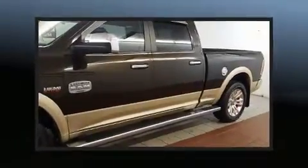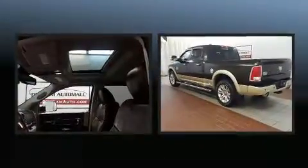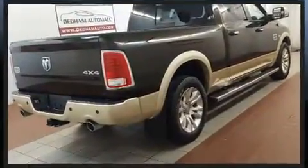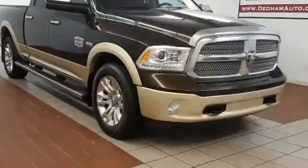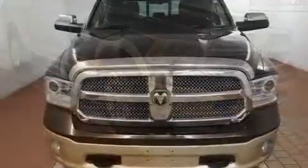Familiarize yourself with the 2014 Ram 1500. Top features include remote keyless entry, a trip computer, a bed liner, and power seats. Features such as automatic climate control and leather upholstery prove that economical transportation does not need to be sparsely equipped. Power adjustable pedals allow the driver to optimize his or her driving position, enhancing visibility, comfort, and safety.